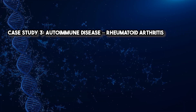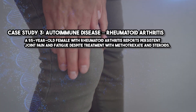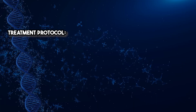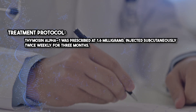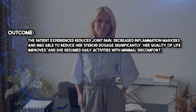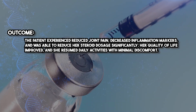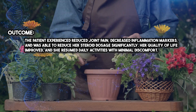Case Study 3: Autoimmune Disease — Rheumatoid Arthritis. A 55-year-old female with rheumatoid arthritis reports persistent joint pain and fatigue despite treatment with methotrexate and steroids. Treatment Protocol: Thymosin Alpha-1 was prescribed at 1.6 milligrams, injected subcutaneously twice weekly for three months. Outcome: the patient experienced reduced joint pain, decreased inflammation markers, and was able to reduce her steroid dosage significantly. Her quality of life improved and she resumed daily activities with minimal discomfort.